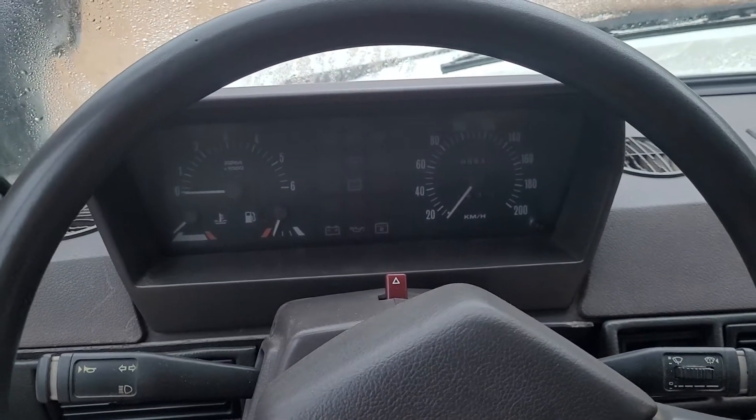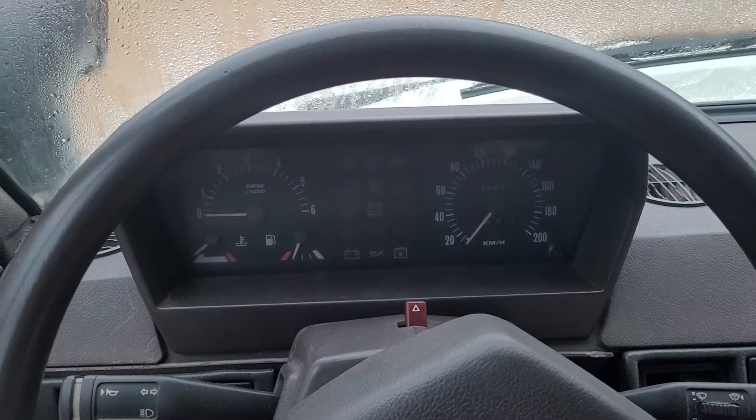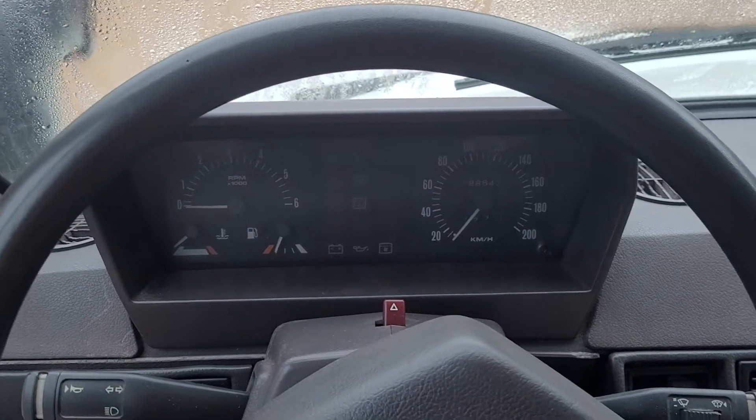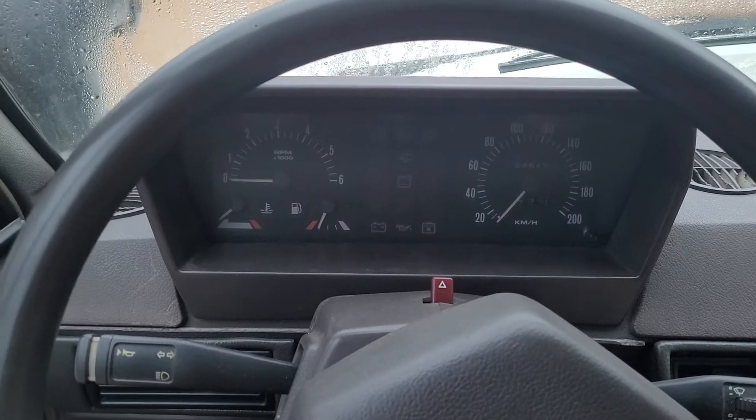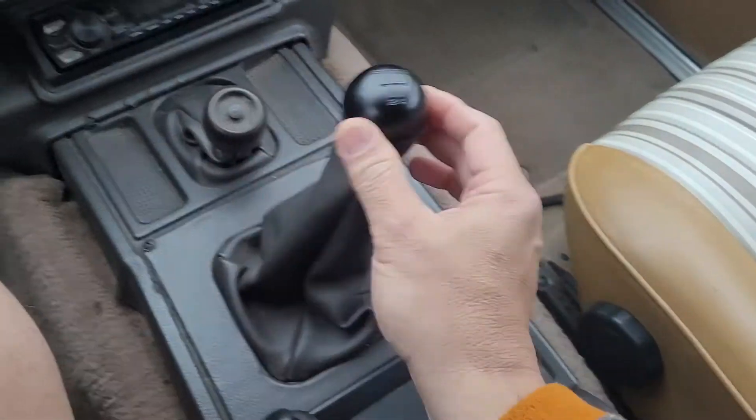Good morning. Today is December 26th, 2021. Happy holidays. Going to do a startup and interior function check of my Range Rover Classic, two-door, five-speed.